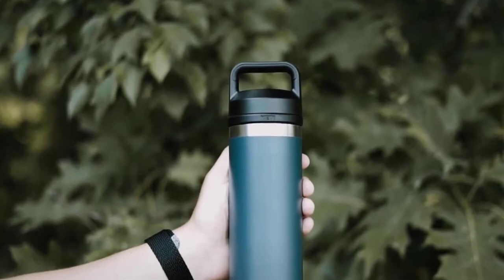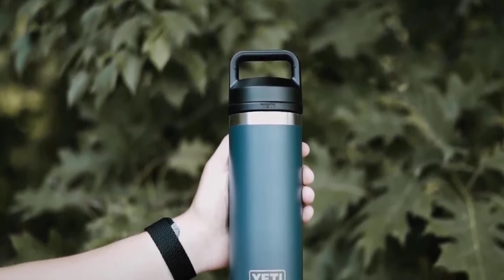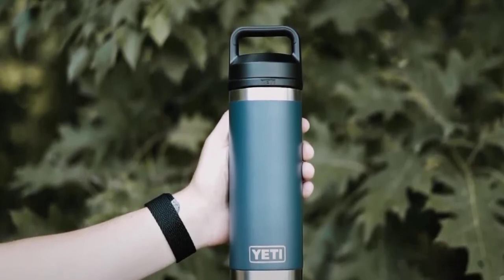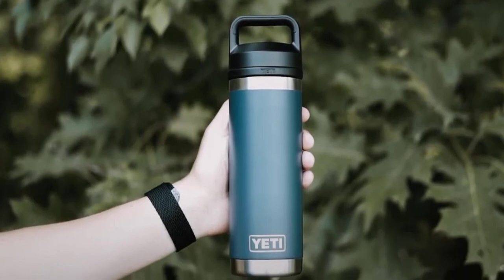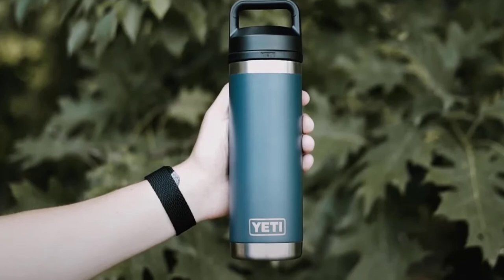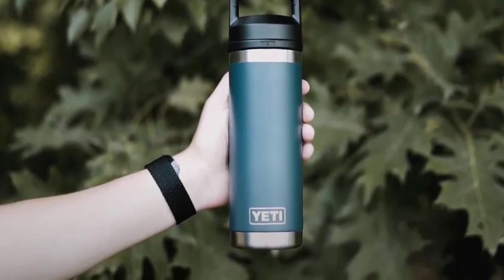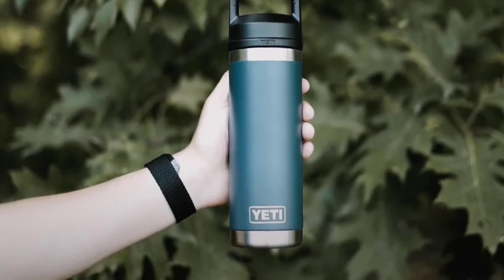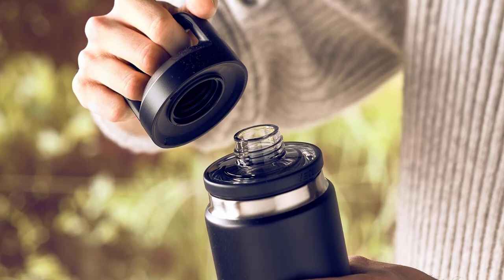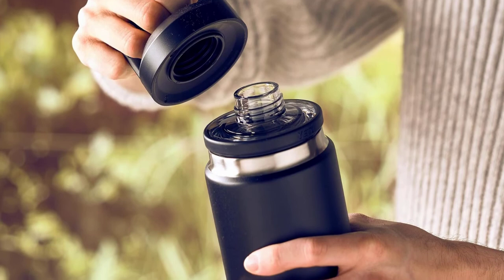The Chug Cap design allows for effortless pouring and removes easily for easy cleaning. Additionally, the bottle has a wide mouth, making it easy to clean even without a bottle brush. The Yeti Rambler 18-ounce bottle is heavy, weighing about a pound when empty and over two pounds when filled, which might not be ideal for minimalist travel, but not a big deal for everyday use. The no-sweat design ensures the outside of the bottle doesn't develop condensation, keeping it comfortable to hold even in hot weather.